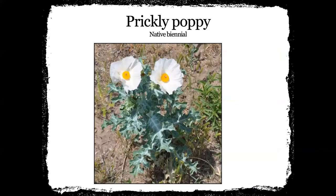Prickly poppy — most people don't think of it as a good pollinator plant. It's prickly and it's not very pretty. But when you go to open those blooms, they've always got something in there in the middle of those blossoms — flies, little ants, gnats, or something. There's always something in those prickly poppy blooms.